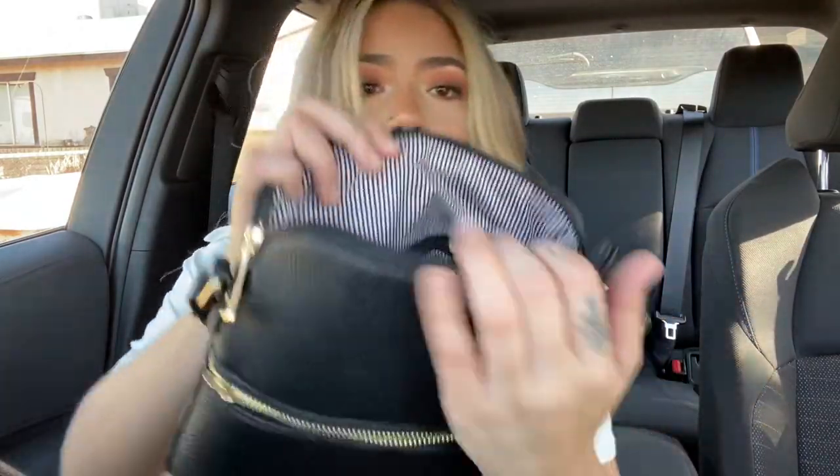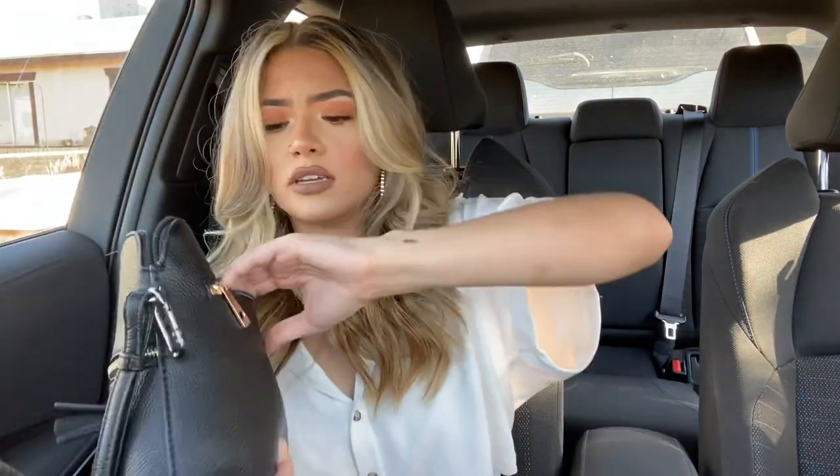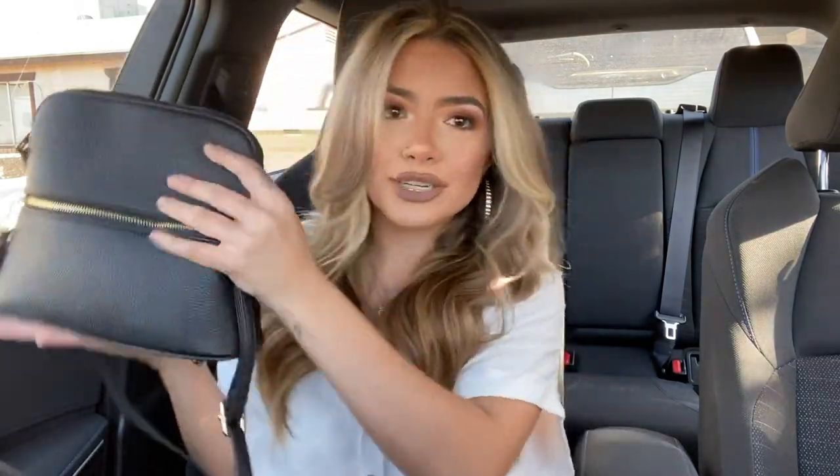The inside of it has like stripes which is really cute. I don't have anything in my front pocket, so I'm gonna close that. It also has a zipper in the back but nothing in that either — it's just too much to zip stuff so I keep it closed. My first thing I have is my Michael Kors wallet.